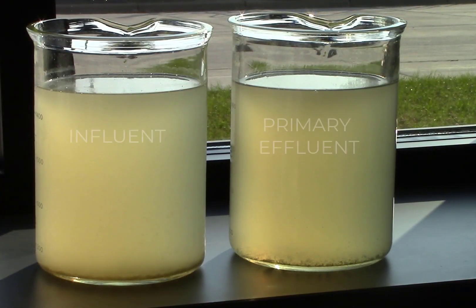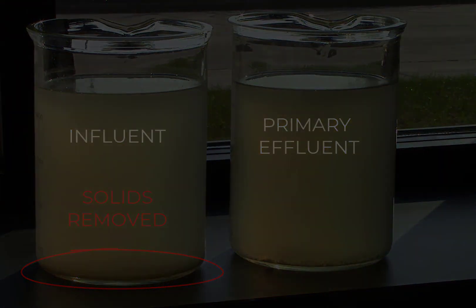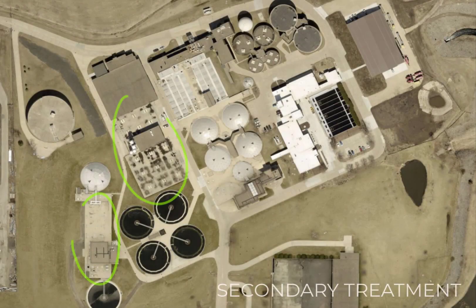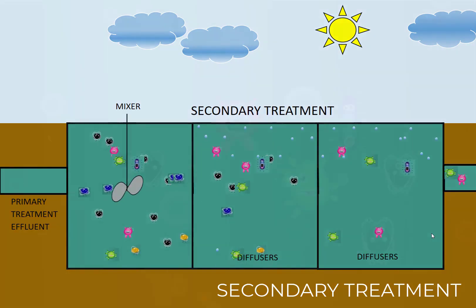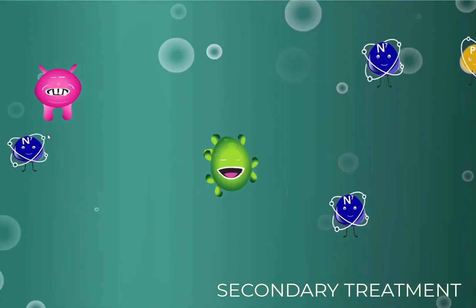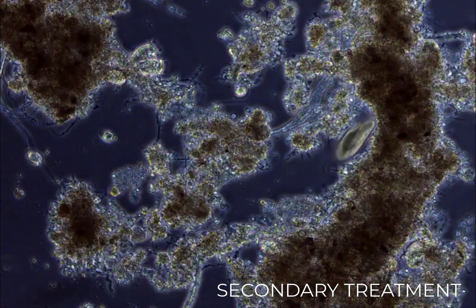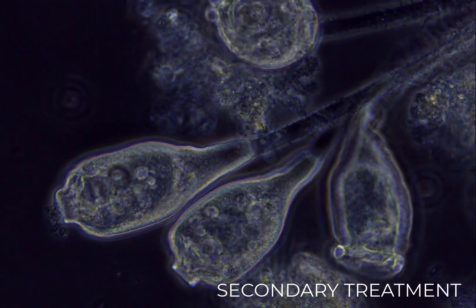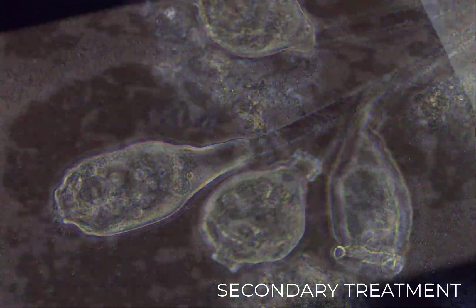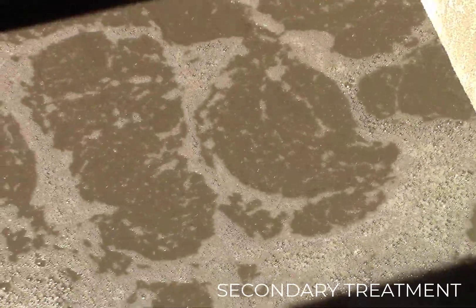The wastewater has now had most of the solids removed, but there are still many dissolved pollutants. So the wastewater is sent to aeration basins where a different approach is used. Secondary treatment uses large tanks with microorganisms and oxygen to break down organic matter, remove excess nutrients, and remove most of the remaining solids and contaminants. On average, the total weight of all the microorganisms in the tanks is equivalent to the weight of 10 elephants.